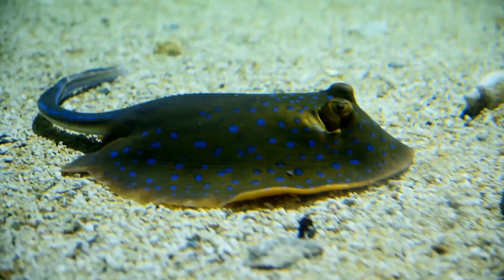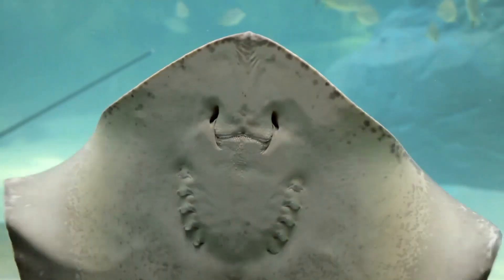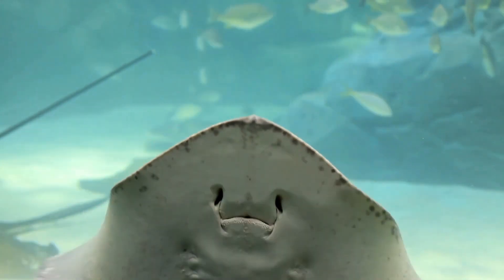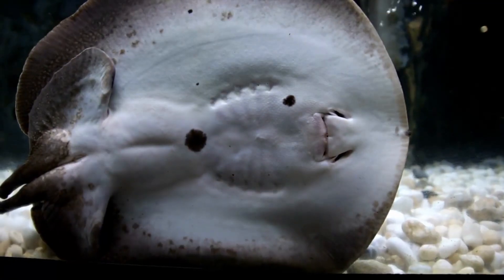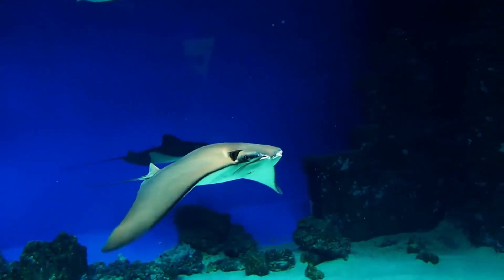They come in different shapes and sizes and have parts called gills that help them breathe underwater. They have five pairs of gills that let them take oxygen from the water and release carbon dioxide.